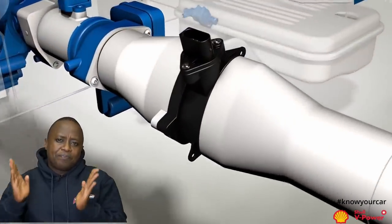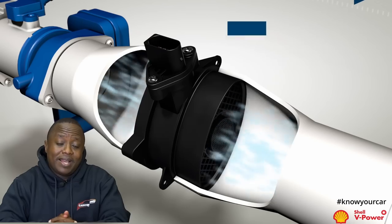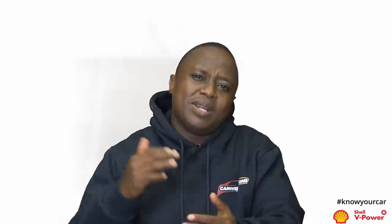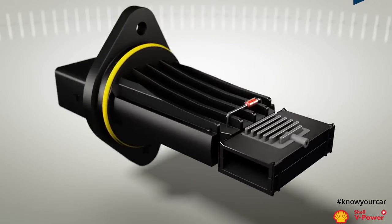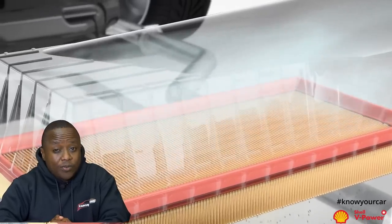Before that air gets to the combustion chambers, it has to go through two key components. One of those components is the air cleaner or air filter element. The other component is the mass airflow sensor. However, the mass airflow sensor is only applicable where you have electronic fuel injection, so carburetor engines will not have a mass airflow sensor. But most cars these days have electronic fuel injection, so you need the mass airflow sensor. How does component number one affect your vehicle's fuel economy — did you actually know that air cleaners affect your vehicle's fuel economy?